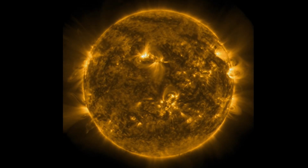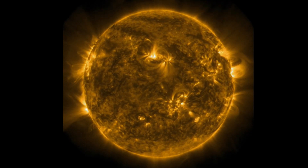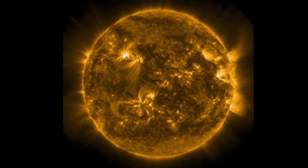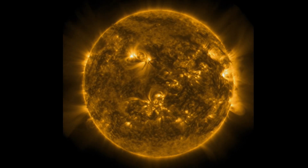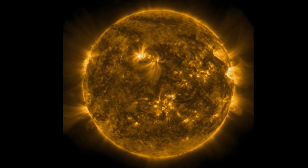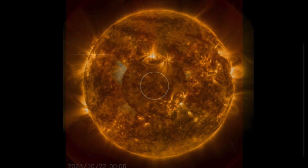Another look at our sun here at 171 angstroms, really looking at the atmosphere, the heliosphere of our sun — clearly showing our magnetic fields on our ultimate crater and destroyer.